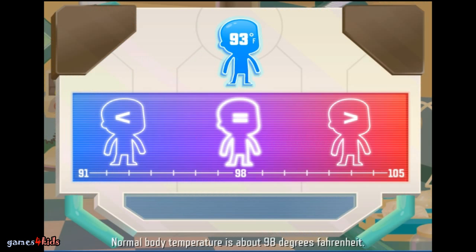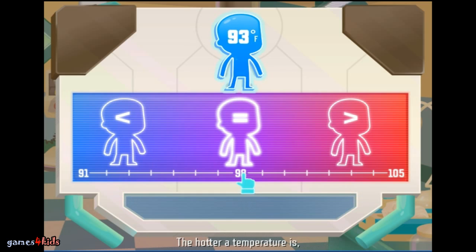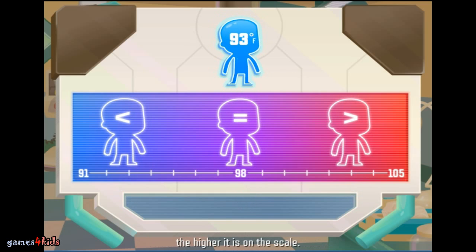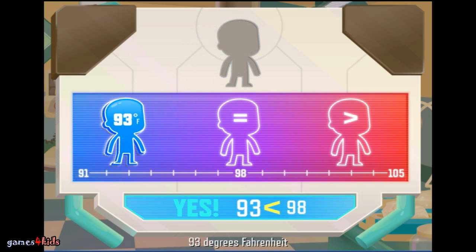Normal body temperature is about 98 degrees Fahrenheit. Look at the patient's temperature. If it's greater than 98, put it on this side. If it's less than 98, put it on that side. If it's equal, put it here. The hotter a temperature is, the higher it is on the scale. The cooler a temperature is, the lower it is on the scale. Yes — 93 degrees Fahrenheit is less than 98 degrees Fahrenheit.